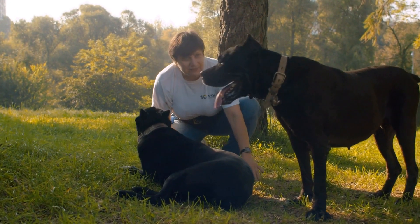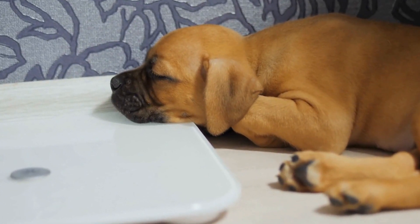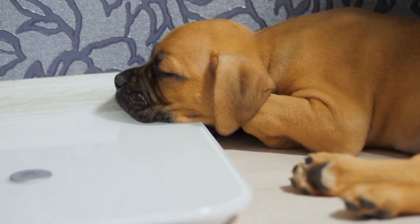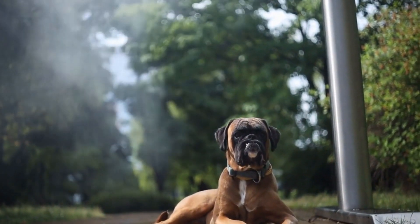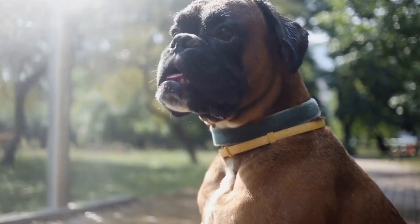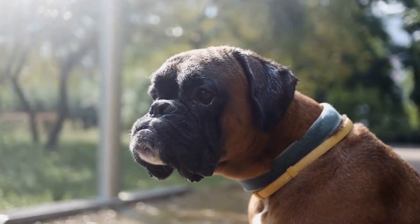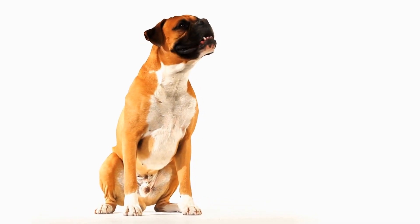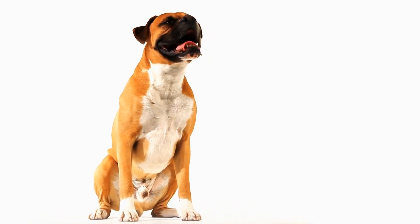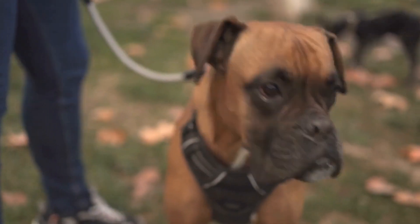6. Patience and Positive Reinforcement. Introducing a boxer to a new home requires patience and positive reinforcement. Boxers respond well to rewards-based training methods, such as treats and praise. Use these techniques when introducing new experiences and training commands. It is important to remember that every dog is different and may require varying amounts of time to adjust. Be patient, understanding, and always reward your boxer for good behavior.